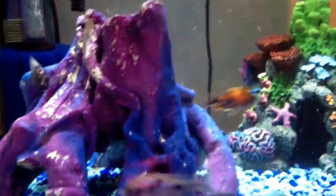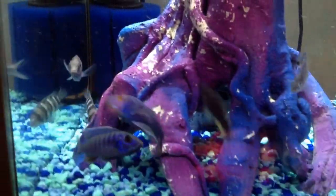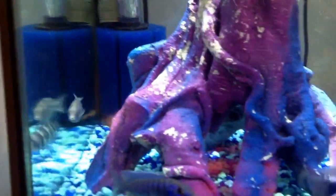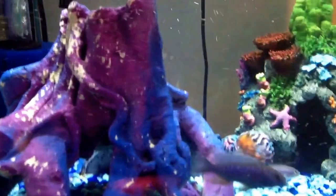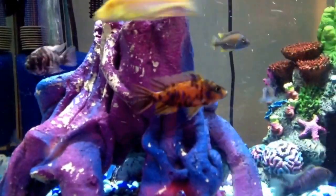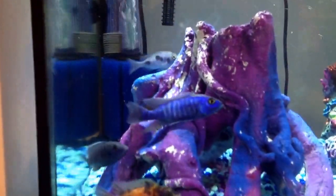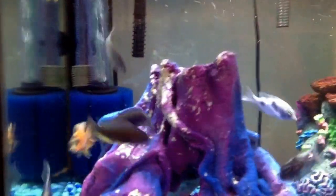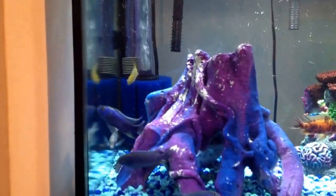And the blue peacock, he actually looks a lot more like what I think — or what I was told — is an Ali. They look a lot alike, so the Ali, he's not really liking him. And because of the new guys, there's been a couple new fights between the older guys. But yeah, you guys know how it is — new fish, welcoming committees. We'll see how things play out.